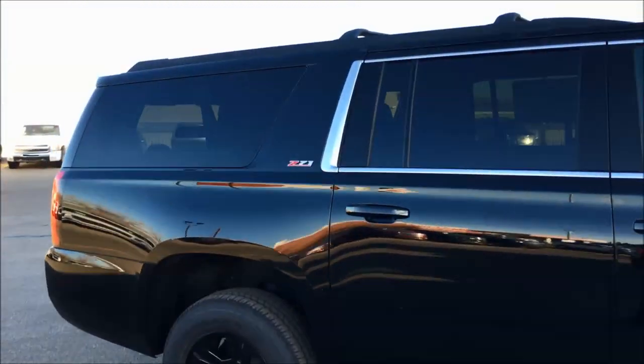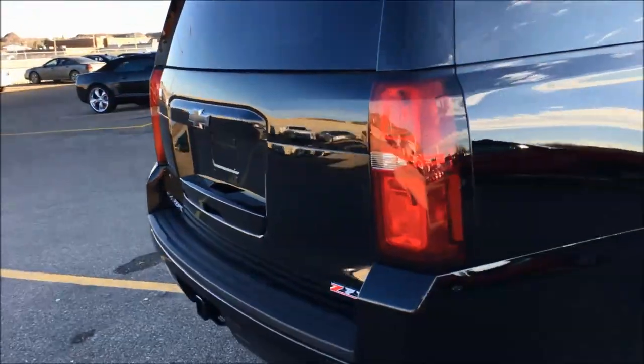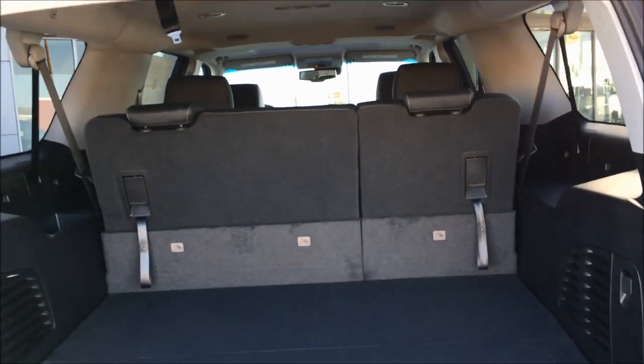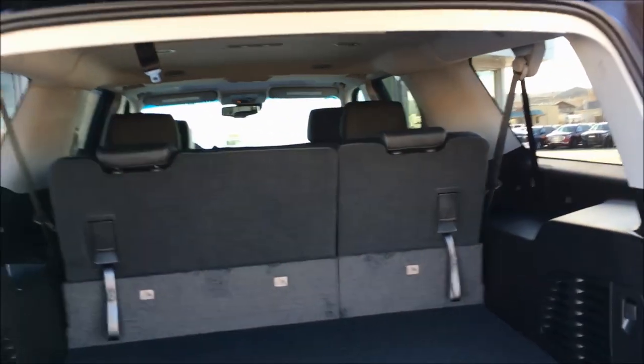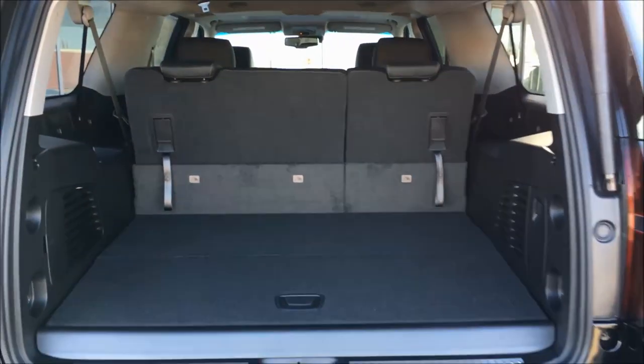Let's move around to the back. The Suburban's got lots of capabilities. You've got a 5.3 liter V8 with a six-speed automatic transmission, putting out 383 foot-pounds of torque and 355 horsepower. And you've got best-in-class towing at up to 8,300 pounds.